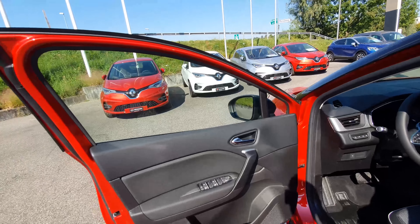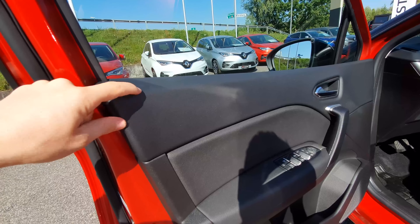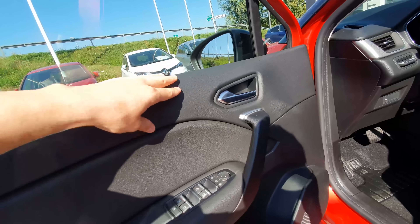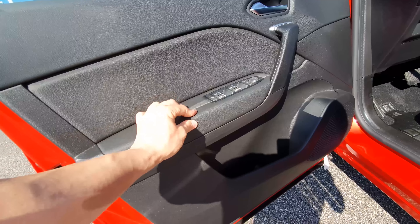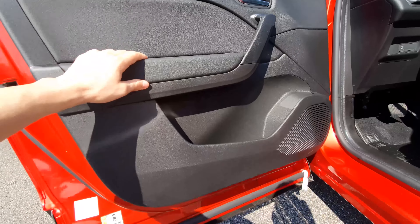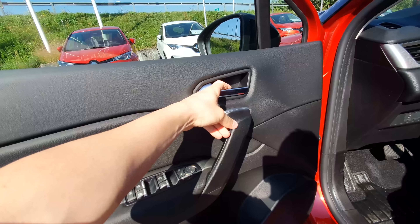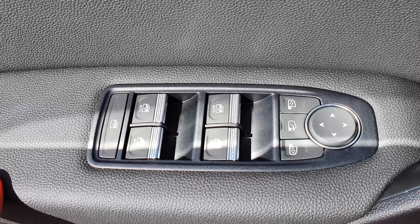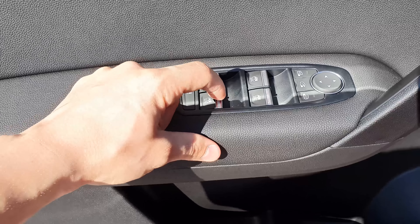The front door entrance is huge. There's one large window and a smaller one. The front door panels are fully soft material on the upper section — no plastic like the rear. Leather-feel material covers most of the upper door, and the quality is noticeably better. There's large door storage and a speaker.